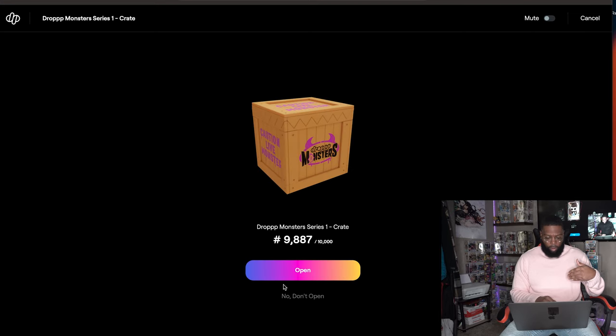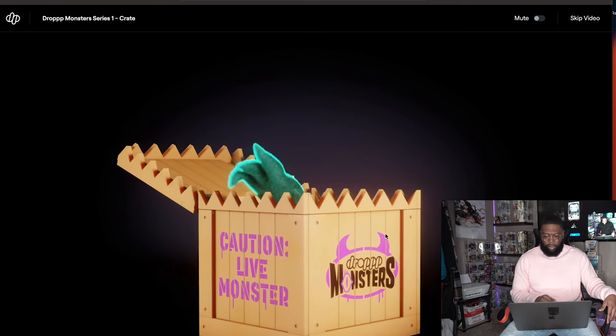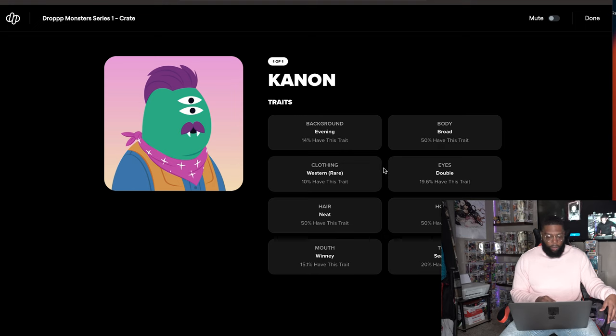Crate 9887. I got two eyes this time, no horns, got a little stash with the vamp — vampire fangs! Background at 14%, clothing is rare, neat hair, Winnie mouth — funny names for the mouths. Body is broad, double eyes, no horns, seafoam skin. Waiting on that grail trait — we're gonna have to trade for that baby.